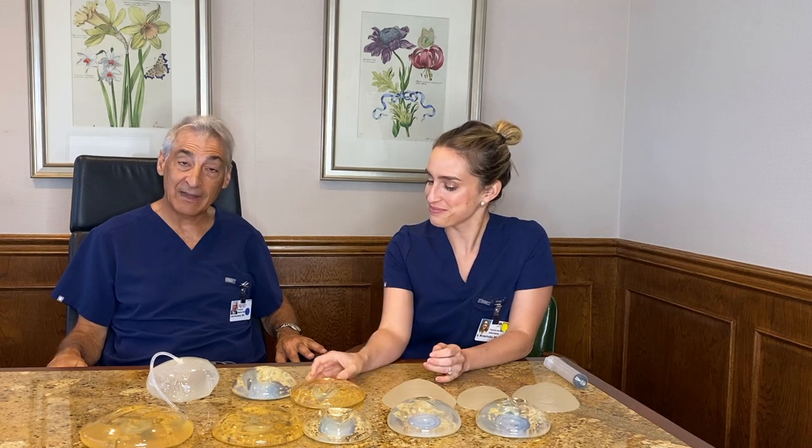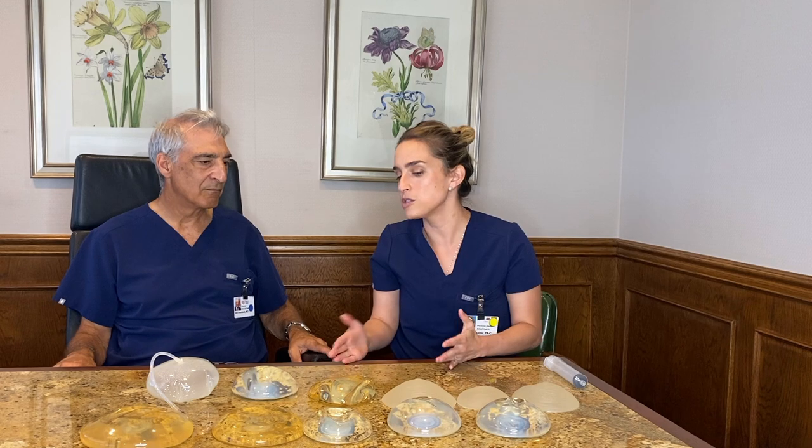Maybe you take the implants out and put fat in — you may not even need an implant at that point. What do you do if the implant is older than 10 years old? If it's causing no issues and you're still happy with them, you can leave them. If they're older than 10 years and causing issues, then you can replace them. But they don't have a hard time limit — the companies usually say 10 years, but it's not a rigid cut-off.